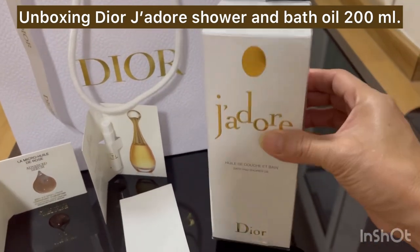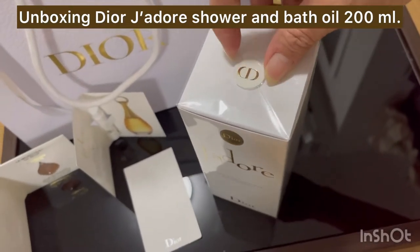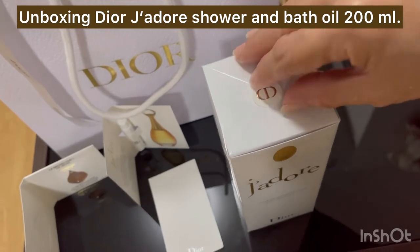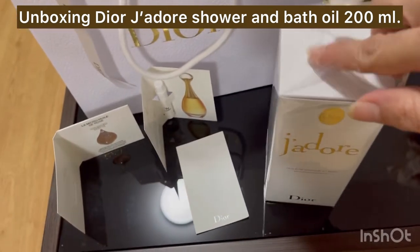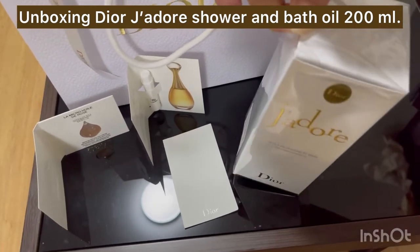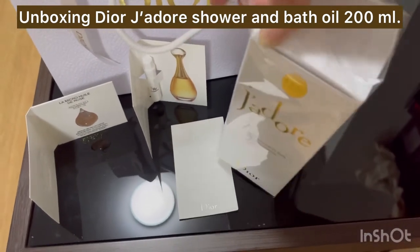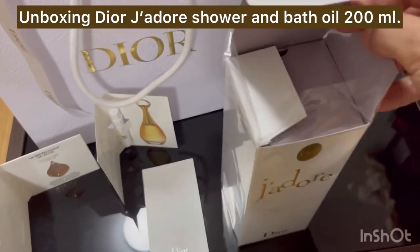Look at this white packaging — it's gorgeous. Last time I read about this shower and bath oil in a magazine. It said the shower and bath oil can help to clean and relax your senses, and it also enhances and delicately perfumes your skin with the enveloping floral notes of J'adore. It's very interesting! They said the oil texture melts onto the skin.